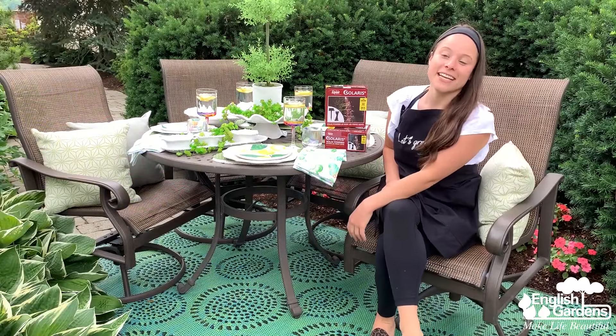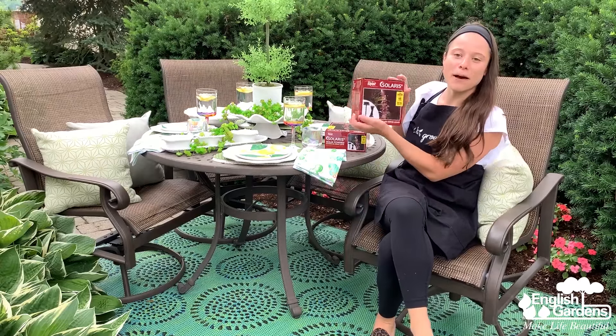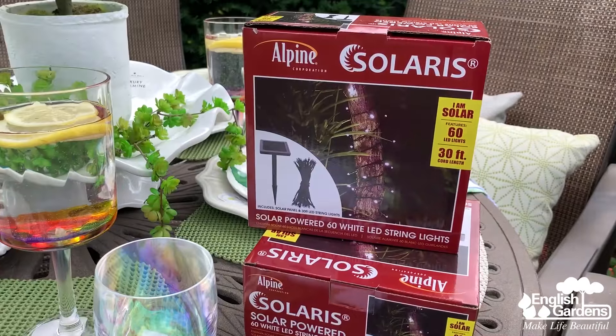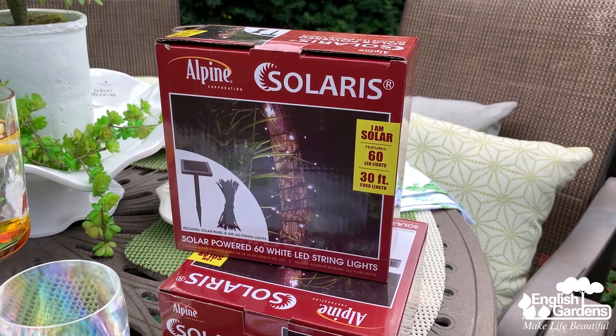Outdoor accent lighting can instantly transform a space in the evening. For the final touch I chose these alpine solar string lights. These charge up in the sunshine during the day and automatically turn on at night. Could not be easier.